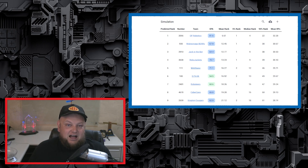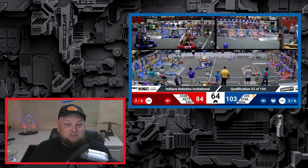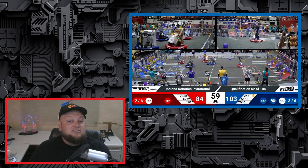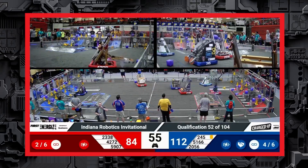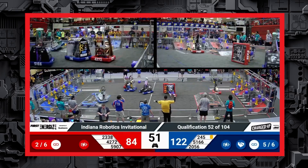No teams would go undefeated at IRI, and many eyes were on 2056. They started out well, but unfortunately their 4th qual match, Q43, was lost by 1 point due to a penalty. Their 5th match, Q52, had a major stumble, knocking them out of alliance captain contention. Here you can see at 54 seconds, 2056 colliding with 2338 Gear It Forward, knocking them off balance and eventually over as they made their way back to the grid, resulting in a red card for 2056.